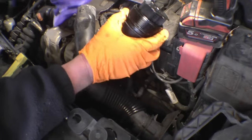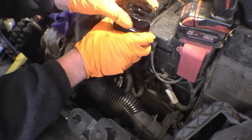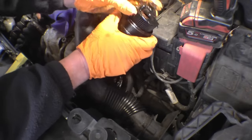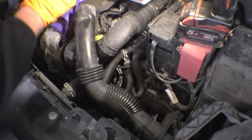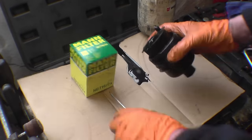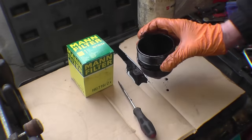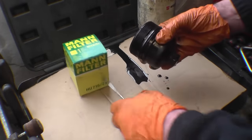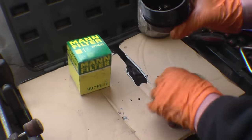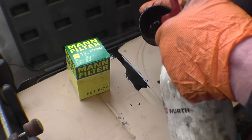That's the filter there — that's quite an important little feature, which I'll show you when we come to reinstall the new filter. It is possible to get this wrong. The old filter simply prizes out of the housing and that's discarded. There's a rubber O-ring seal on here — you always replace the seal; never chance leaving the old oil seal in. Wash the filter housing out with a bit of solvent.